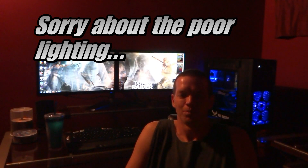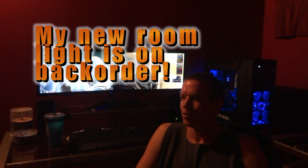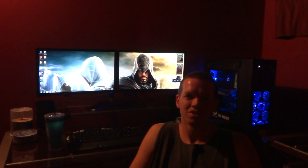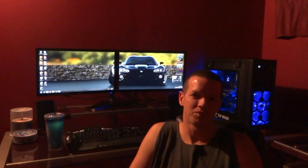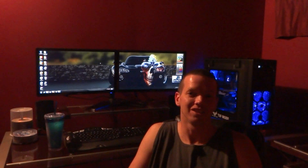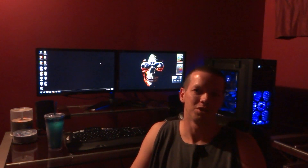Hey everybody, PCAddict365 here. Today we're going to be discussing the Windows Experience Index — what it actually is. Basically, it's a performance test to check how good your computer runs and how well it functions on a day-to-day basis for real-world use.